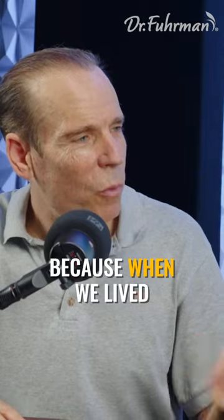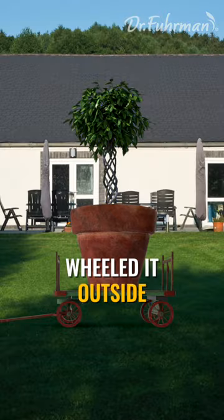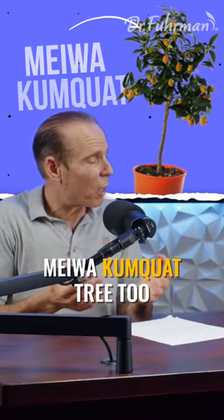Everybody should have a fig tree. When we lived in New Jersey I had a fig tree in a big pot, and I put it on a dolly, wheeled it outside from April to October, then put it in the garage, the shed, or the house.